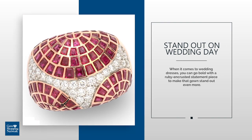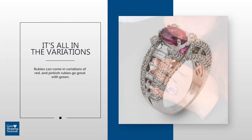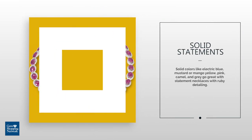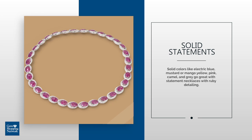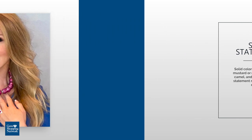Rubies can come in variations of red, and pinkish rubies go great with green. Solid colors like electric blue, mustard or mango yellow, pink, camel, and gray go great with statement necklaces that have ruby detailing.